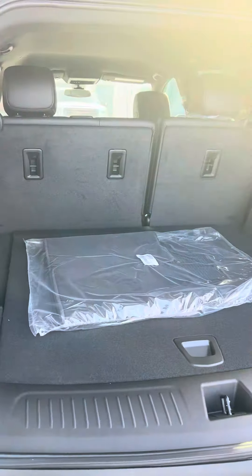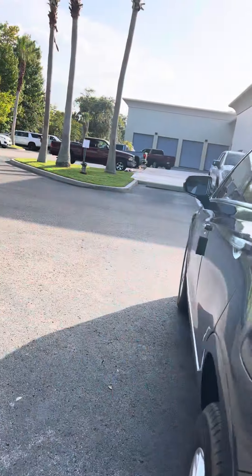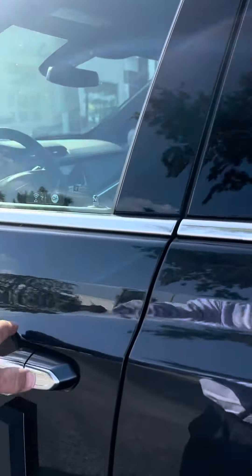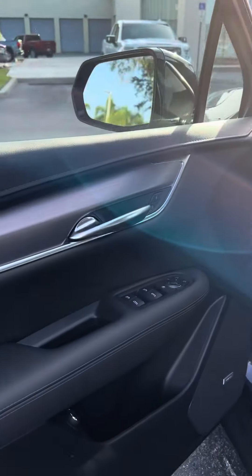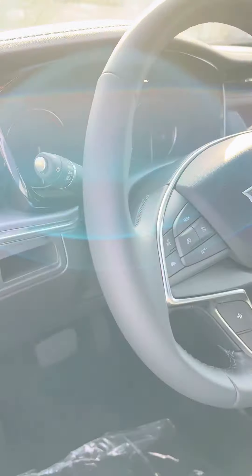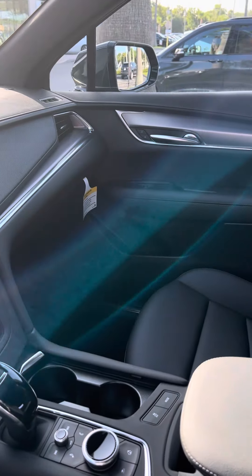Those have a spacious cargo area. Seats do fall down for additional storage. The interior is just as equally as elegant. The controls are well placed and they're very user friendly. It does have spacious and comfortable seating.